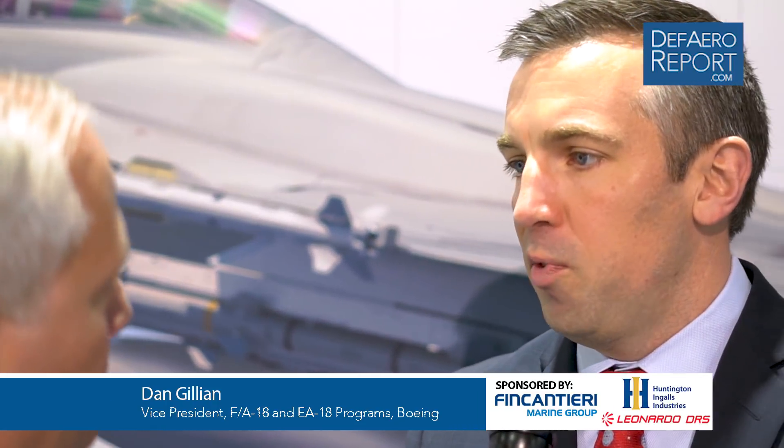Block III Super Hornet is five major changes. The first is the conformal fuel tanks — gas tanks on top of the airplane, right there on the shoulders — giving you about 120 nautical miles of range. Second is the advanced cockpit system, which is a 10-by-19-inch large area display. This is like an iPad for the airplane — really changes the user interface to a next-generation kind of interface.